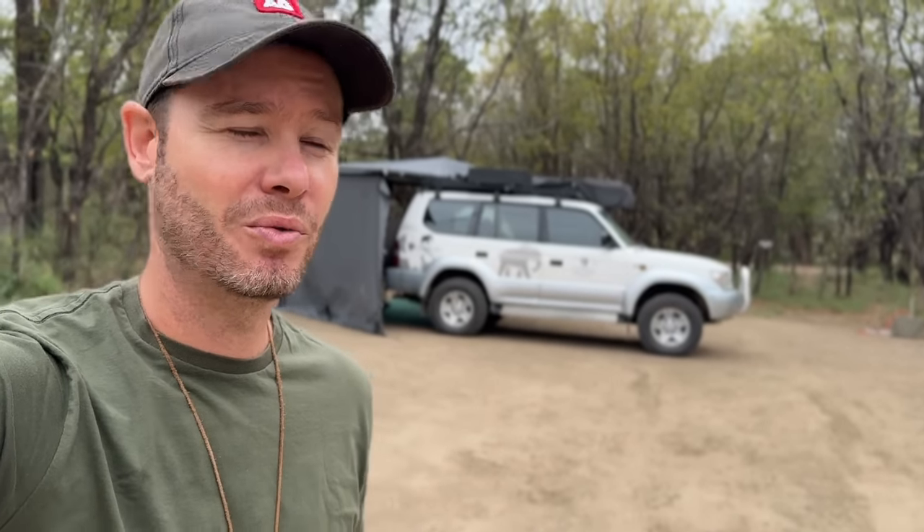Not all campsites in Tzenzeni were created equally. The one behind me, number 19, where I'm staying, has zero shade. So what I'm going to do now is take a walk through camp and let you know which ones are best.